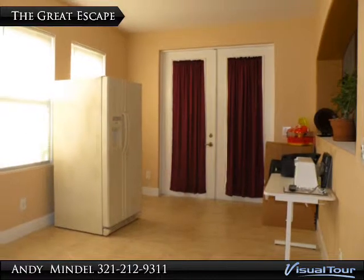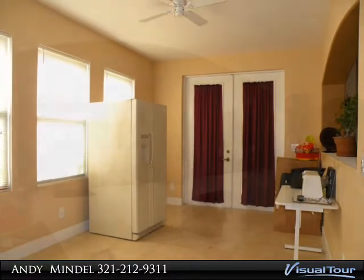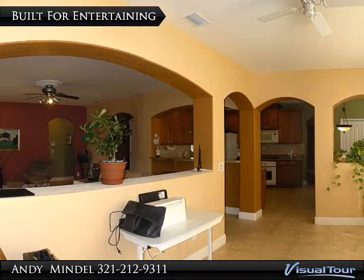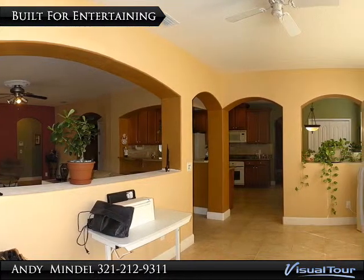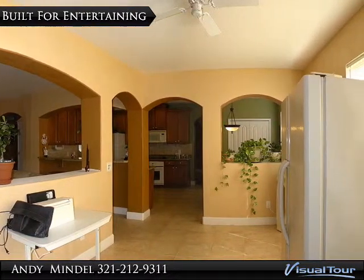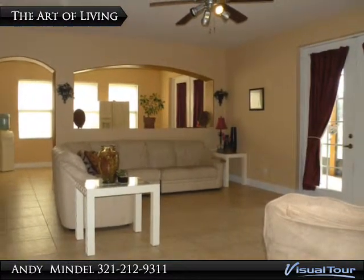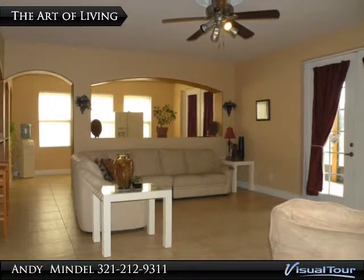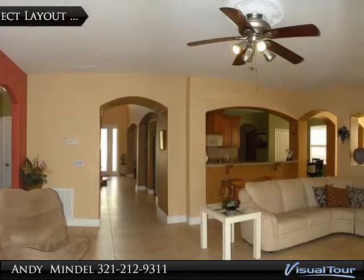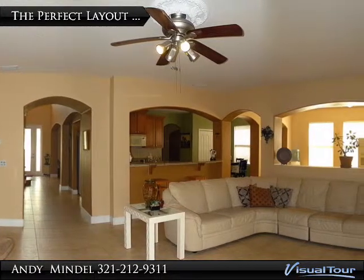The upgraded tile flooring continues from the main entry through the kitchen and into the formal dining and family rooms. French doors in the dining and family rooms open onto the screen-enclosed patio. Host the next holiday dinner in the 16 by 10 foot formal dining room, and share laughs with family and friends in the 19 by 16 foot family room. The spacious floor plan is accented with a soothing mixture of colors and curves.